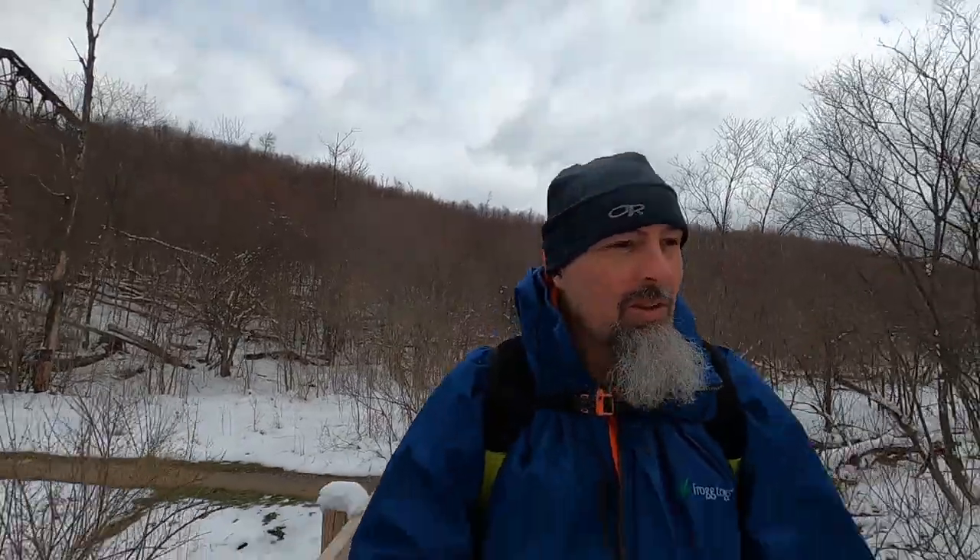We're going to start heading back up. Dragon and Panda are ahead of me a little bit. We'll see what goes on after this. It's still pretty early — we leave up around 4:30 and it's only a quarter after 10 in the morning. So we're going to head up and figure out what we're doing after this.